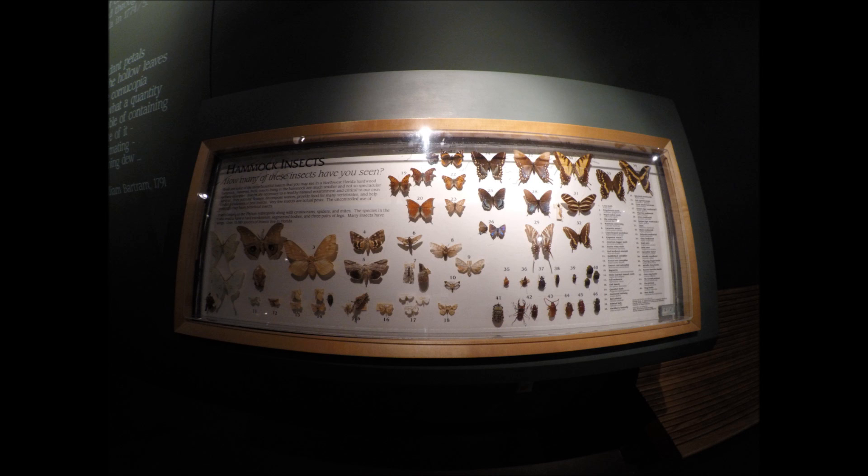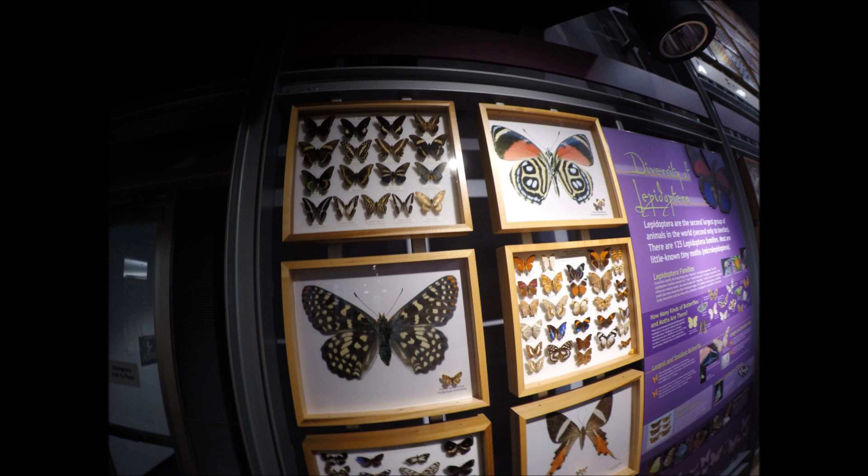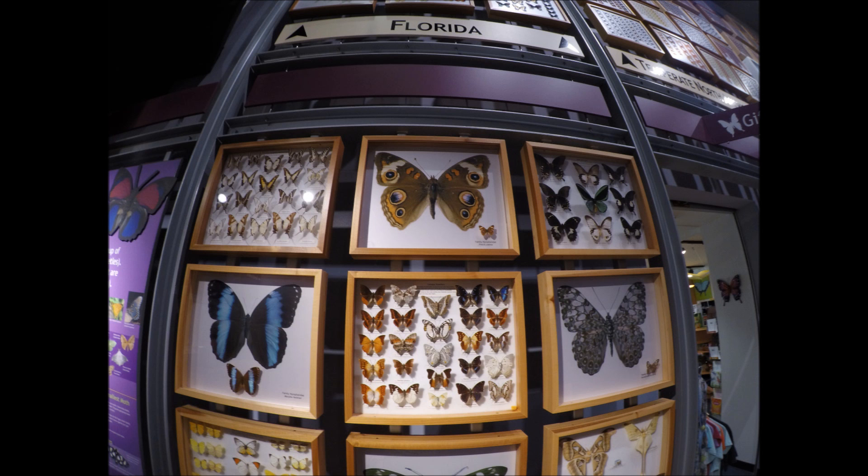This is the butterfly exhibit at the Museum of Natural History on the grounds of the University of Florida in Gainesville, Florida. You want butterflies? We got butterflies. I never saw so many. Probably one of the biggest collections of butterflies in the world, and they're from all over the world, as you'll see.